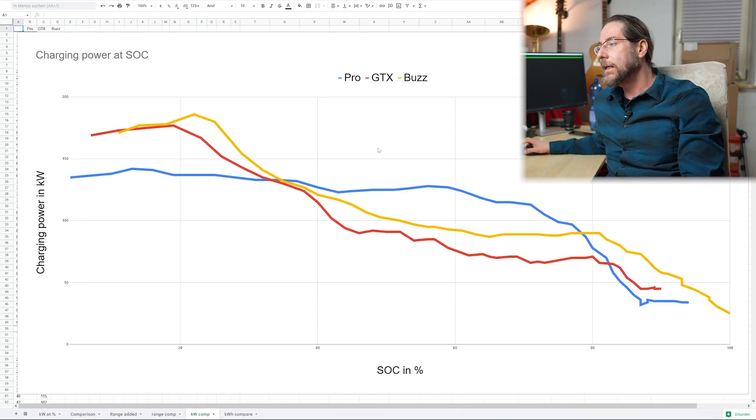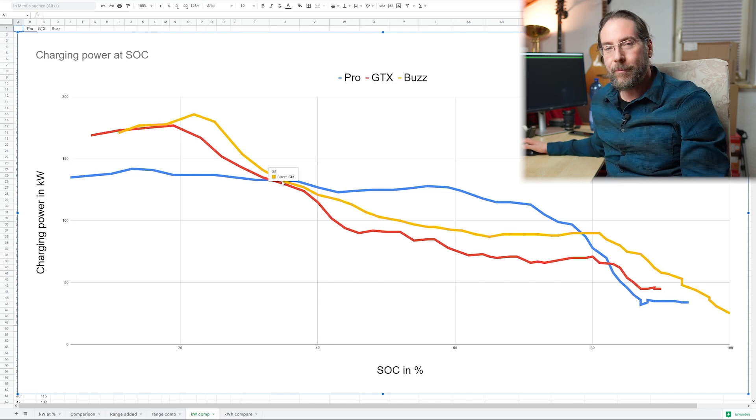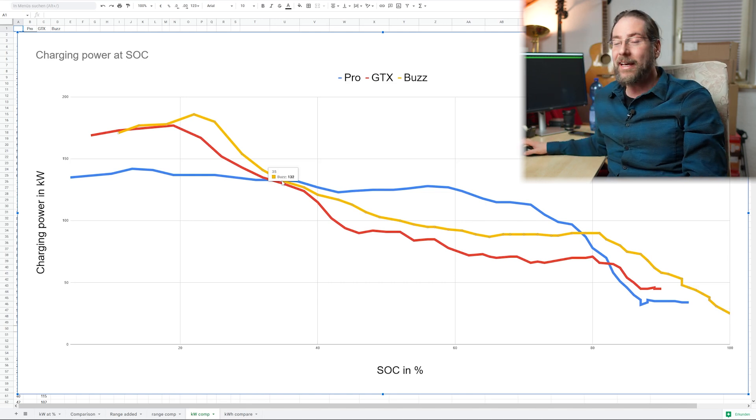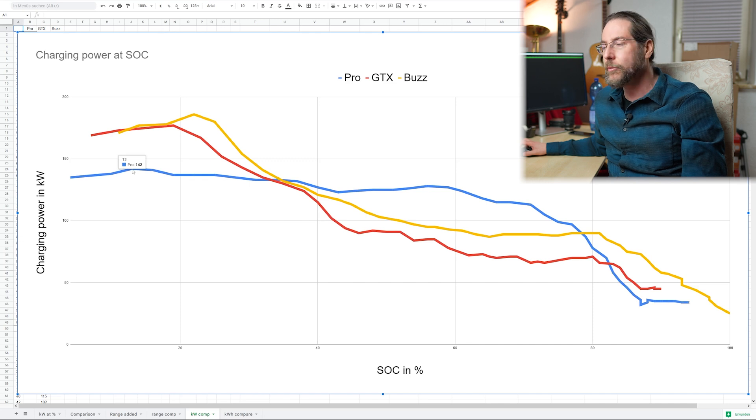Now let's compare it to other cars. Here in blue I have the ID.4 and ID.5 Pro with ID Software 3.0 — that's important. The red curve is the ID.4, ID.5 GTX and the ID.3 Pro S, and yellow is the ID Bus. As you can see, up to 35% state of charge the ID Bus is the best-charging Volkswagen ever — woohoo! But then it dramatically differs, because the ID.4 and ID.5 Pro are just amazing when it comes to charging. The Bus is better than the GTX, but the ID.4/ID.5 Pro peaks at only 142 kW yet has a very flat curve, almost like the Audi e-tron with its 150 kW that stays very long — here it holds 100 kW all the way to 75%. So if you have to charge to 80% a lot, the ID.4/ID.5 Pro is better.